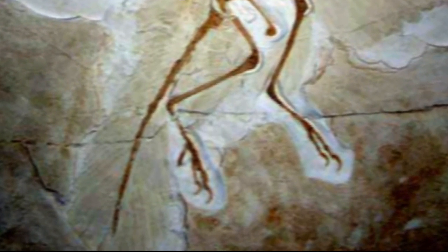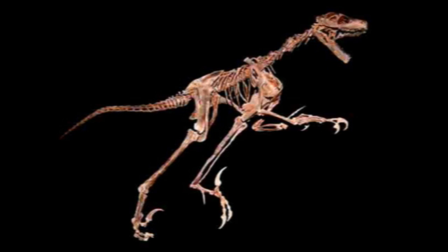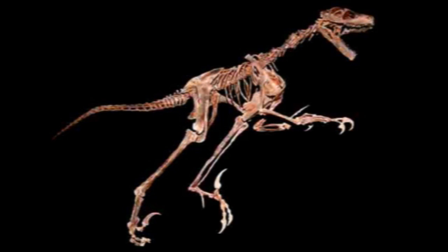An opposable hallux, or big toe, is the second avian feature found in theropods, a group of meat-eating, bipedal dinosaurs to which Archaeopteryx belongs, although this feature is not observed in other varieties of dinosaurs.